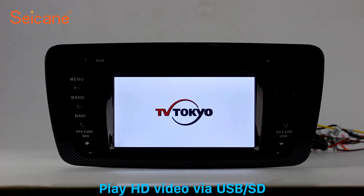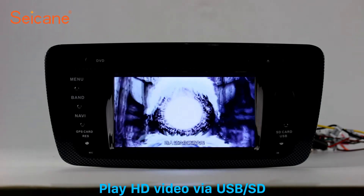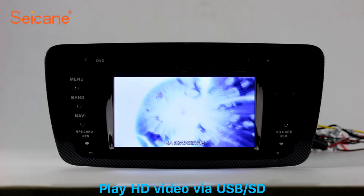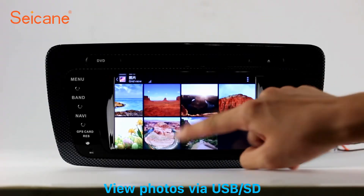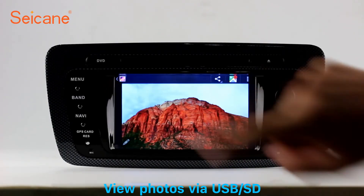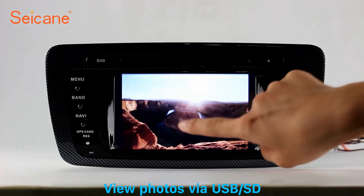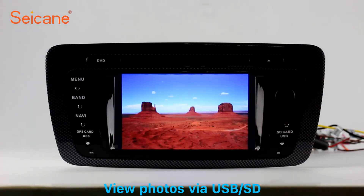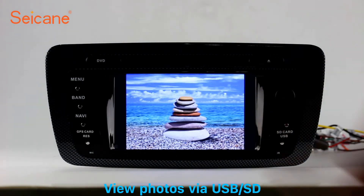Go back to the main menu and click the video icon. Select files from the SD card, then you can enjoy videos. Back to the main menu and enter the photo interface. Select photos from the SD card, and you can view photos by sliding your fingers on the screen. You can zoom in and out of pictures through the 5-point touch screen operation freely.